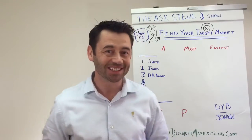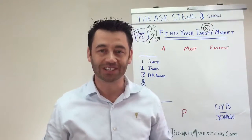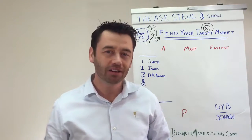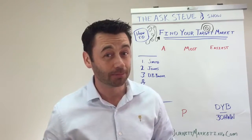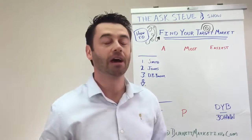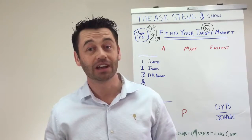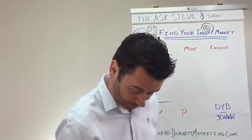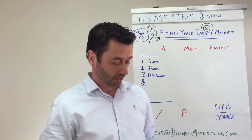Hello and welcome to the Ask Steve B Show, episode 7. I'm your host Steve Burnett, author of 'How to Double Your Business Without Making a Sale' and consultant to painting companies, helping you double your business and install tech to get down to a 30-hour work week.